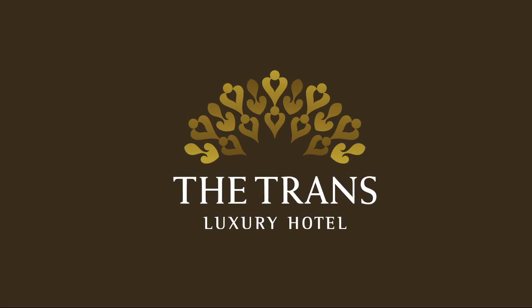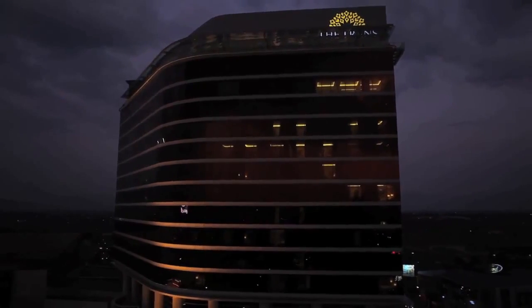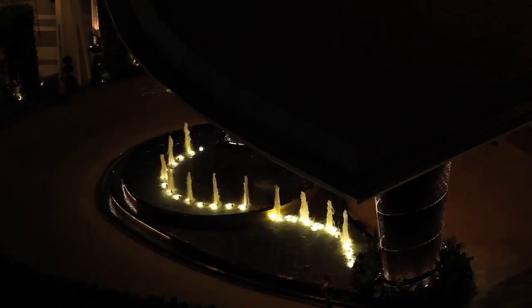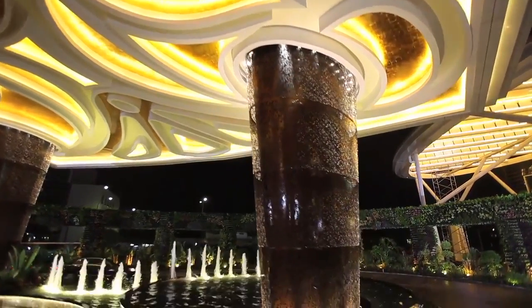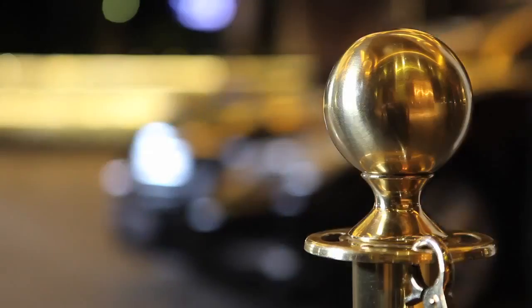Welcome and thank you for choosing the Transluxury Hotel, an extraordinary experience with world-class facilities. Allow us to take you on a tour of the hotel so that you won't miss out on any of the excellent facilities.